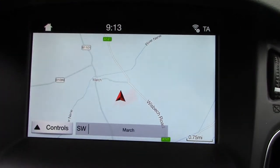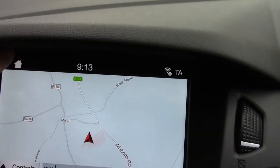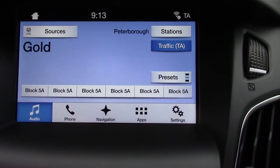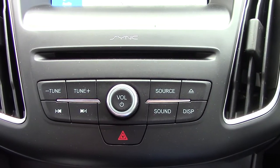In the centre display, the Sync 3 sat nav unit is a touchscreen, so we just touch on that and we can get all our audio, phone, navigation, and everything else. Below that you've got more radio button controls.